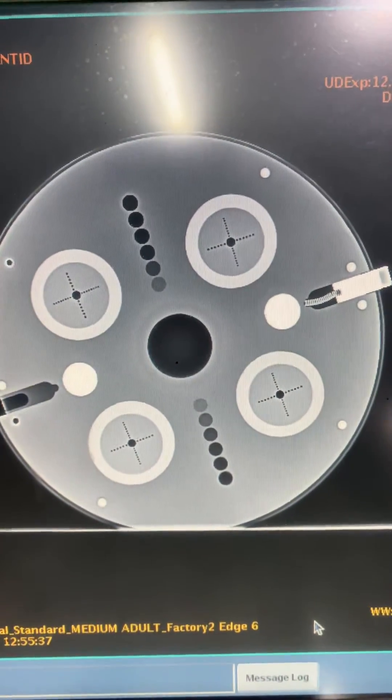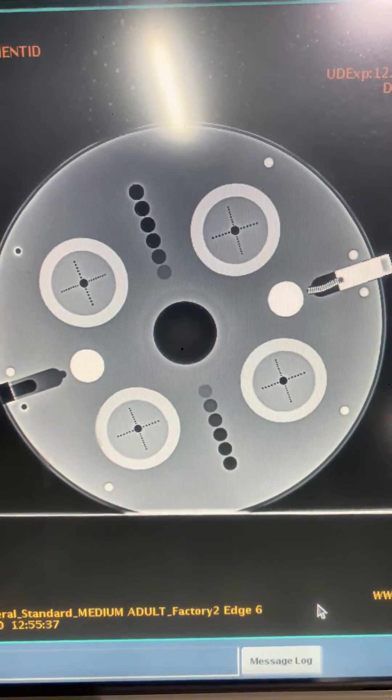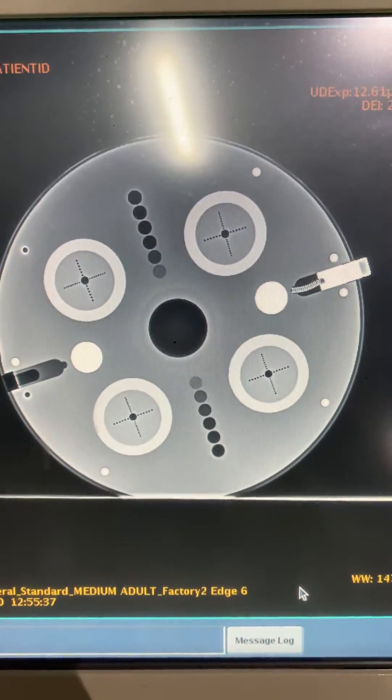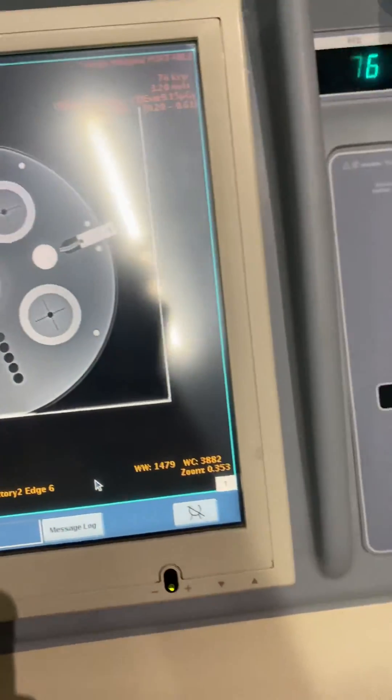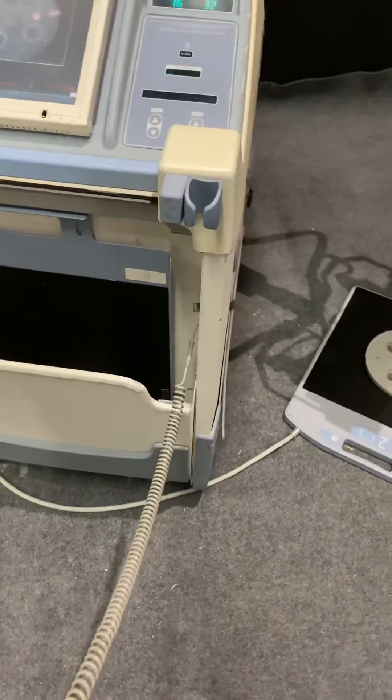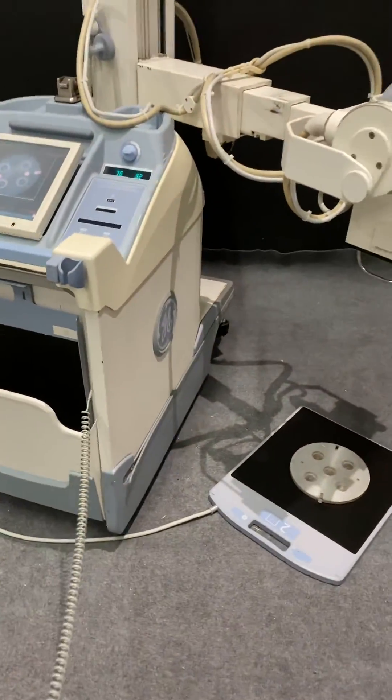Here's the actual image — very nice and neat image. The detector is in very good conditions. This system is a 2008 system, and it's in fully working conditions.